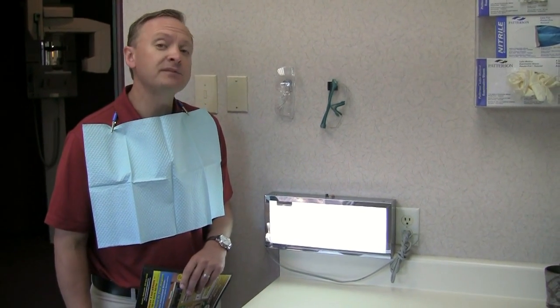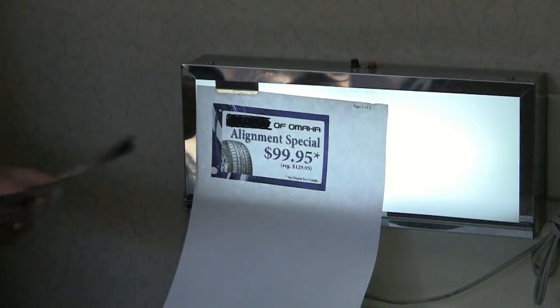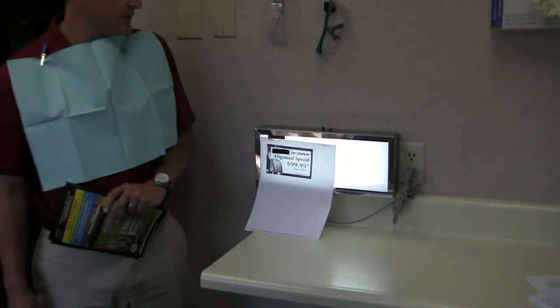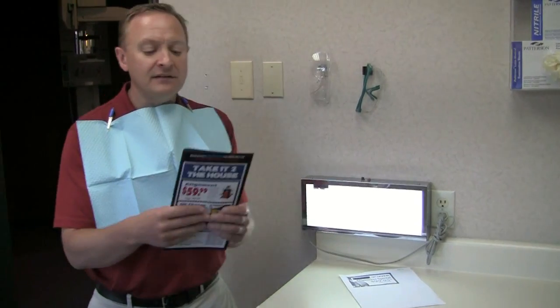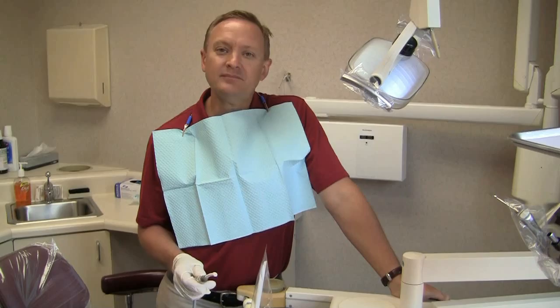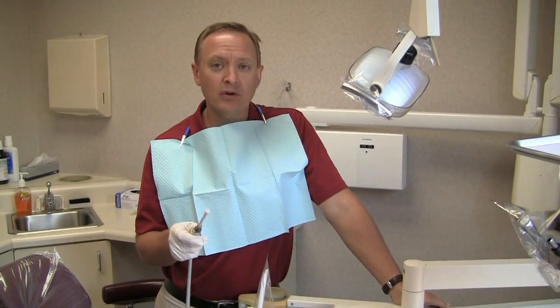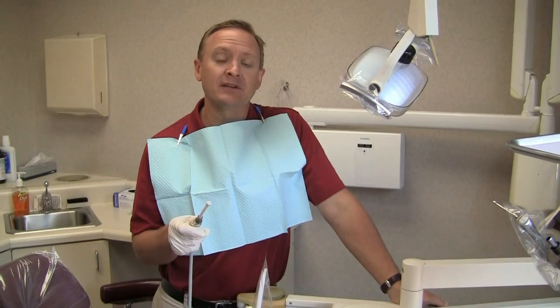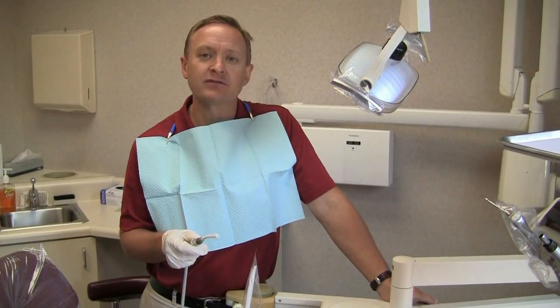Also beware of the dealer specials — sometimes they're not so special. For example, this dealer is offering an alignment for $99.95 as a special when the regular price is $129.95. You can see that when you get an alignment from us it's a lot less. Also, when you come to us, if we find something wrong we'll make sure whether your warranty covers it or not, and if it does we'll send you back to the dealer and have them fix it for free.